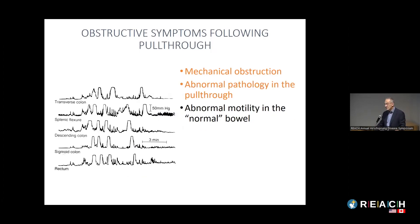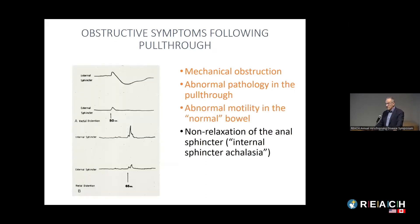The third reason is that the pulled-down bowel, even with normal ganglion cells on pathology, may not have normal function. After ruling out mechanical obstruction and confirming the biopsy looks normal, we sometimes need to check whether the peristalsis — the propulsive function — of the pulled-down bowel is normal. There are a variety of techniques that can be used for that.